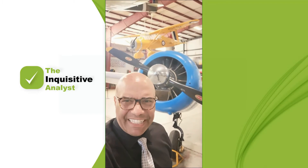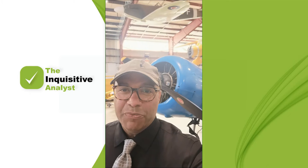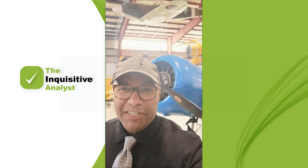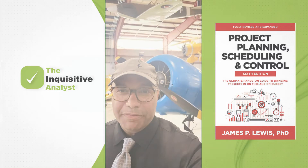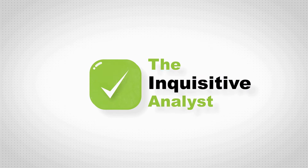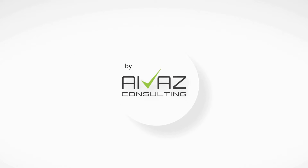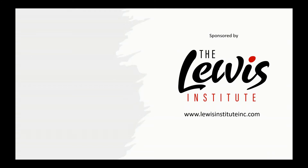How do you propel yourself to great heights as a project manager? One way is by checking out Dr. James Lewis's book, Project Planning, Scheduling, and Control. Becoming a project manager has never been easier. The Lewis Institute — helping to certify project leaders.